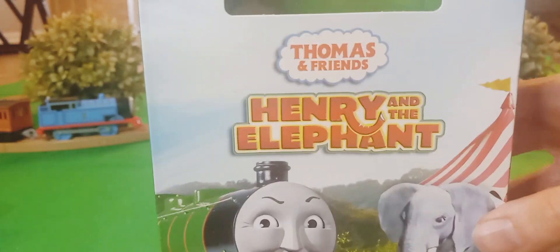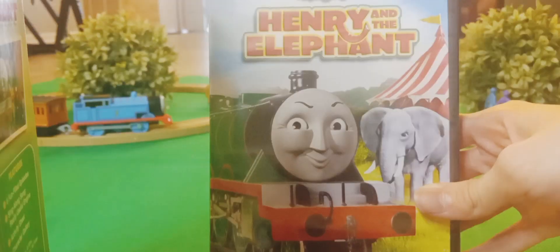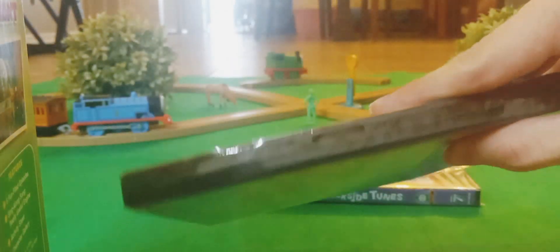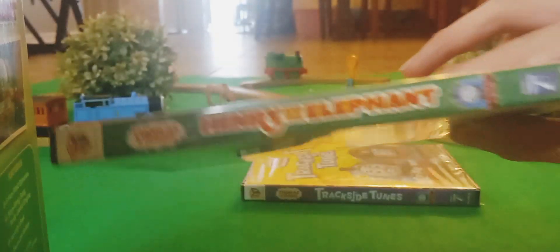For the last box set, we have Henry and the Elephant, based upon a Season 4 episode of Thomas and Friends. This DVD was made in 2008. Inside the box, there's this annoying part. Here's the DVD — and believe it or not, it's unopened and it will stay that way to keep it in pretty pristine condition. It's really annoying to put this together and flip it back to the way it was.